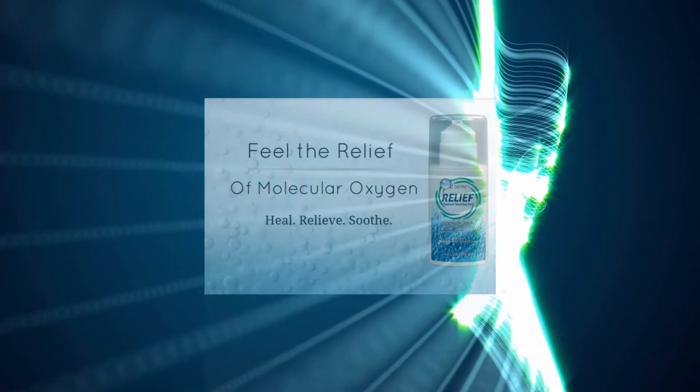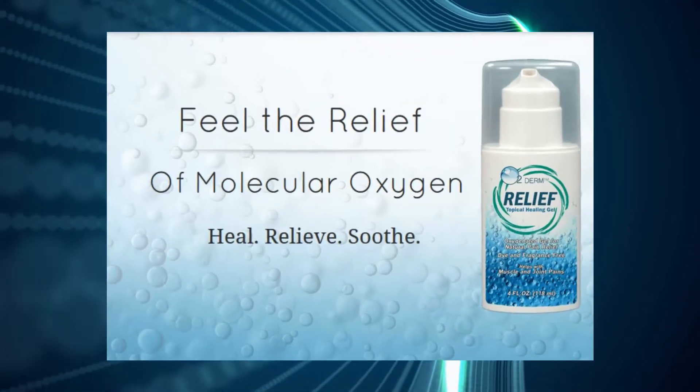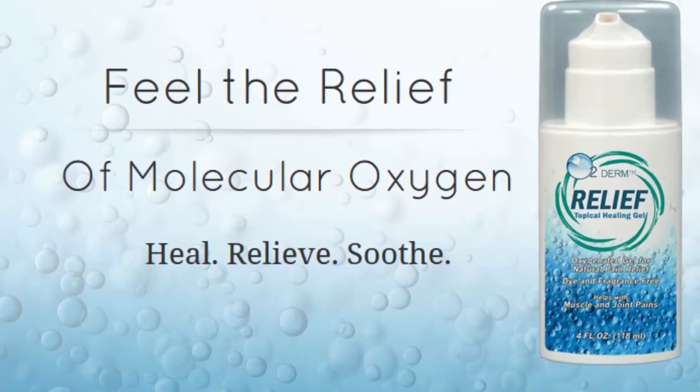Do more and stay active with O2 Derm Relief, the ache and pain relief gel like no other. No smell, no tingling sensation, and no greasy feel. O2 Derm Relief is a natural pain relief for everyday aches, pains, bumps, and bruises.